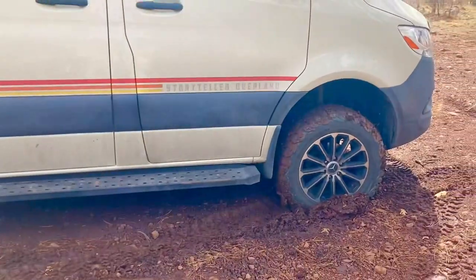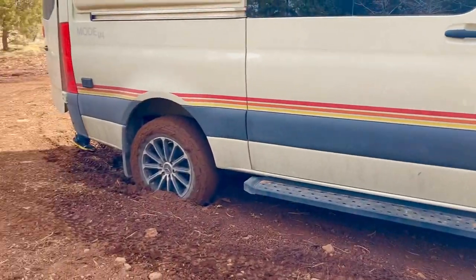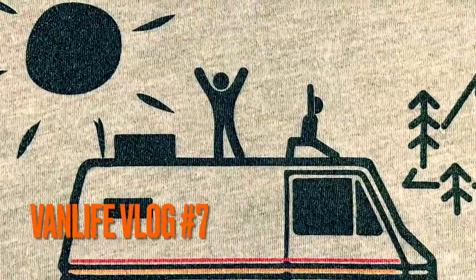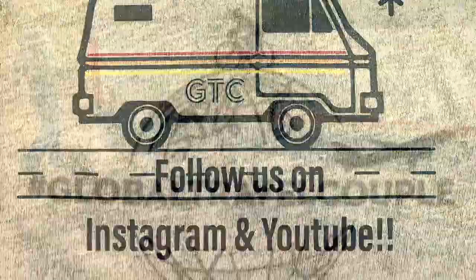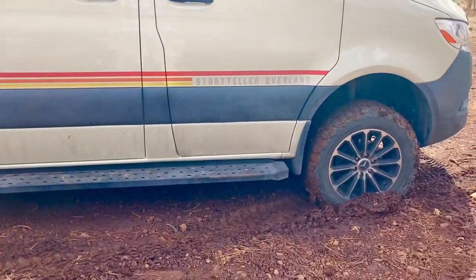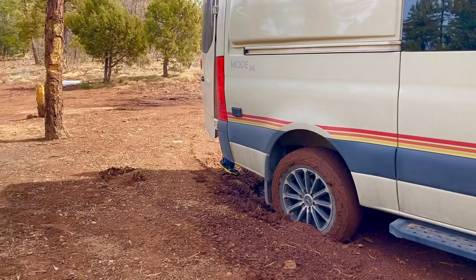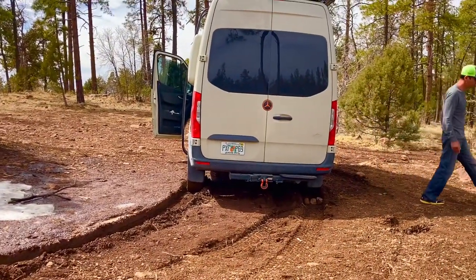We are stuck. All we're trying to do is back up in this beautiful boondocking spot and oh my gosh. We're stuck. I'm just trying to turn around and this is like the worst spot ever.